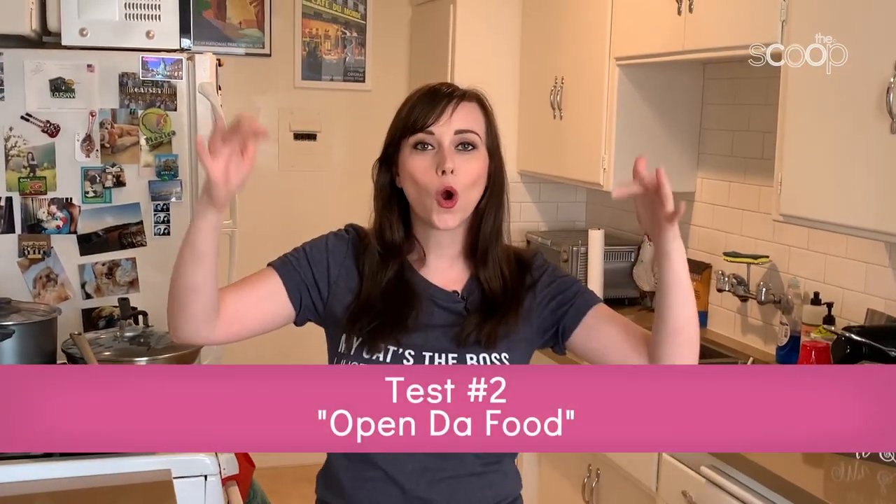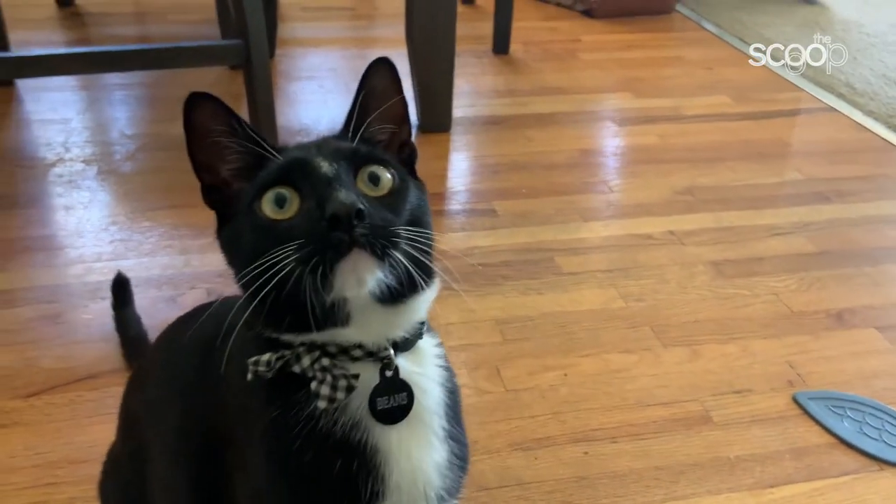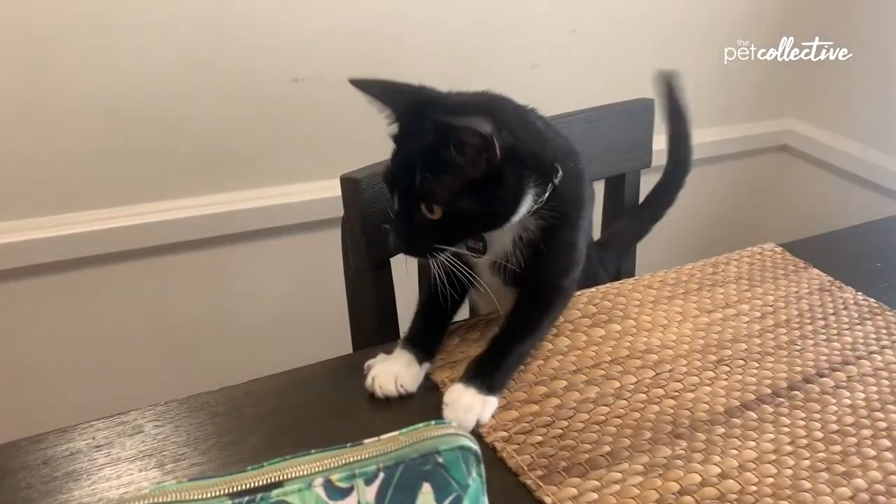Next test is Open Da Food — super simple. I'm going to take an unopened can of Beans' food and place it near his bowl. If he looks from the can to me, then he's telling me, 'Hey, I'm waiting for you to open it.' I'm going to put one of Beans' cans of food near.